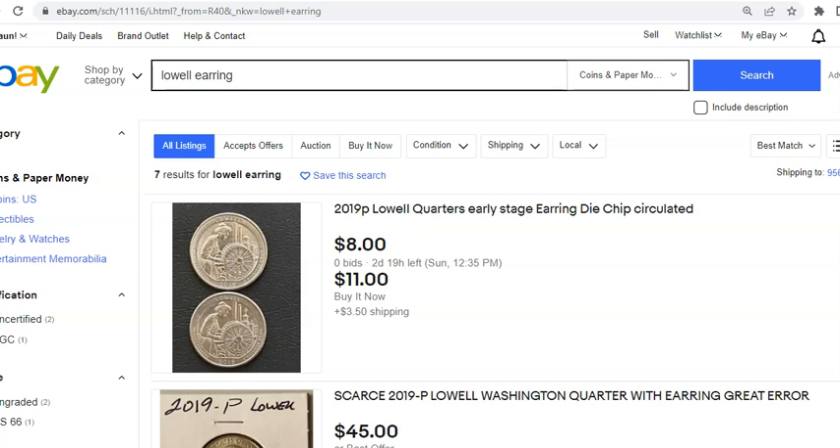No surprise, you guys are looking at it right on screen. We're on eBay actually — the Lowell National Park Earring Quarters. Just to recap, this is the 2019 Philadelphia minted Lowell National Park, or America the Beautiful — however you want to coin that particular series — quarter. And it's actually quite a neat little, I guess you could call it either... well, I don't even know what really to call it.